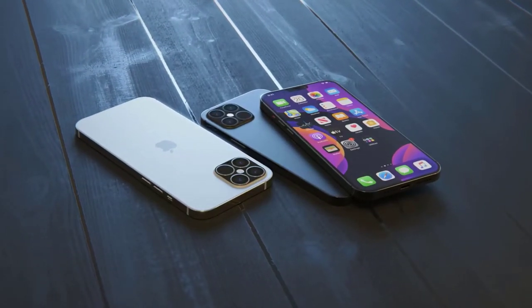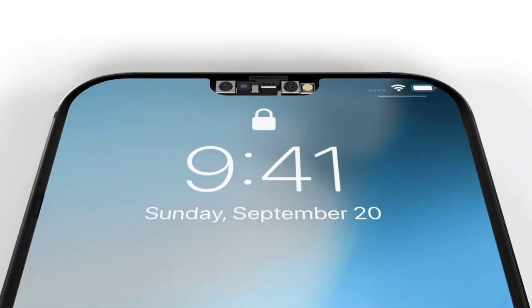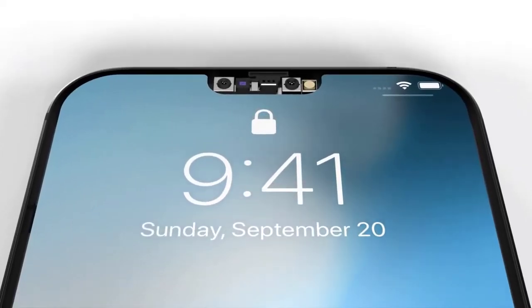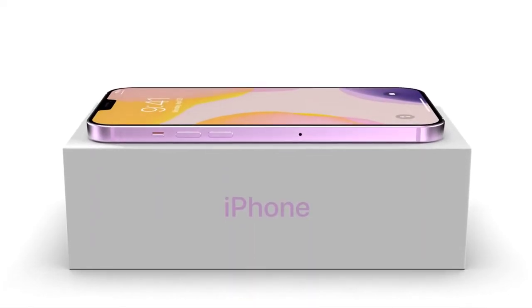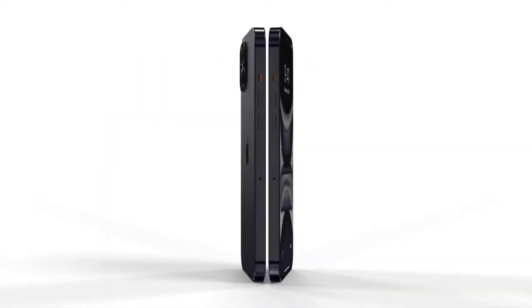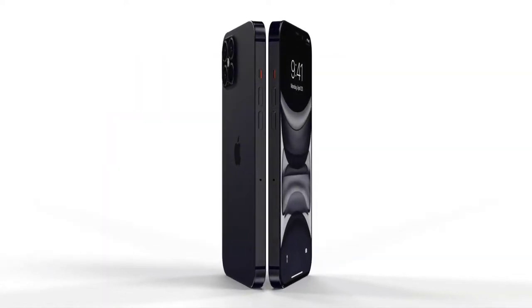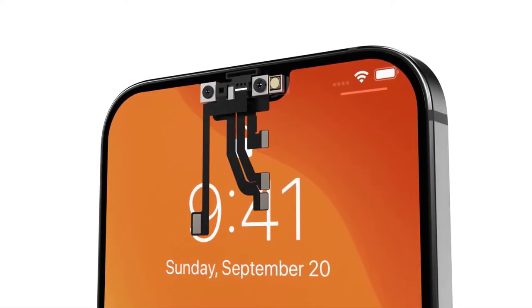iPhone 12 Pro full spec — exciting times. Leak season has begun and you just can't keep up with the torrent of leaks coming out. In the last video we learned what the iPhone 12 Pro chassis would look like. In this video we now have an accurate depiction of the notch — how big it will be, the orientation of the sensors inside, and the bezel on the screen. Things are looking good.